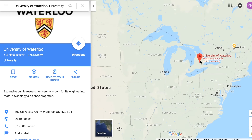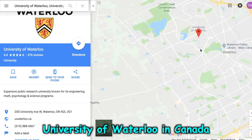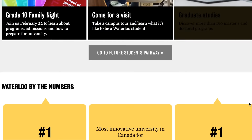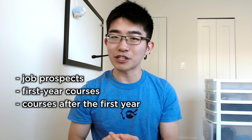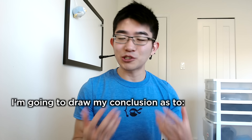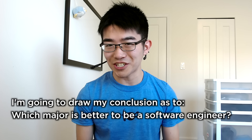To do that, I'm going to take a look at the difference between these two majors at one particular university — the University of Waterloo in Canada. I chose University of Waterloo because they have one of the best computer science programs in North America. I'm going to look at a few different things: first, job prospects, then the first year course requirements, and then the courses required after the first year. Based on all of that, I'm going to draw my own conclusion as to which major is actually better to become a software engineer.